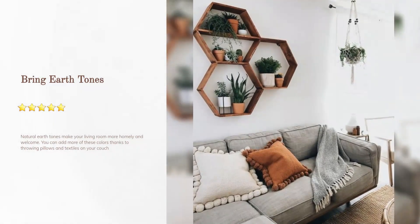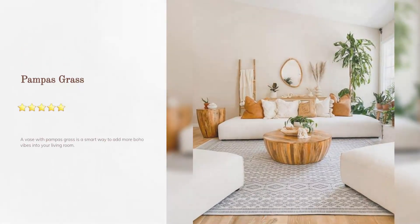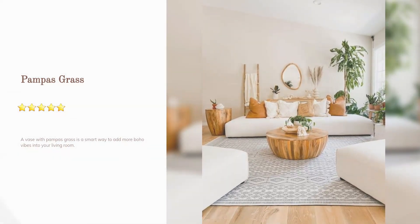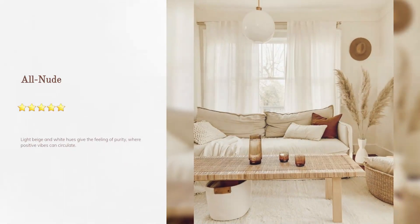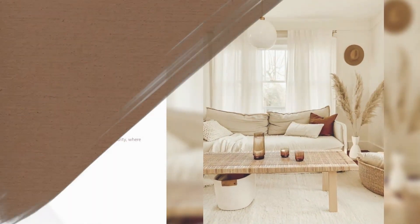Bring earth tones: natural earth tones make your living room more homely and welcoming. You can add more of these colors through throw pillows and textiles on your couch. A vase with pampas grass is a smart way to add more boho vibes — nude, light beige, and white hues give a feeling of purity where positive vibes can circulate.